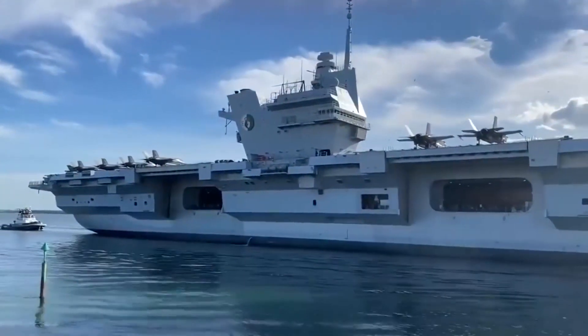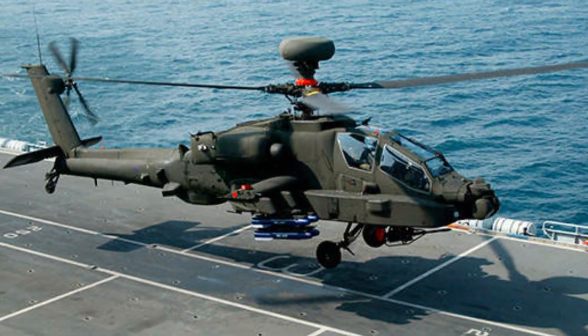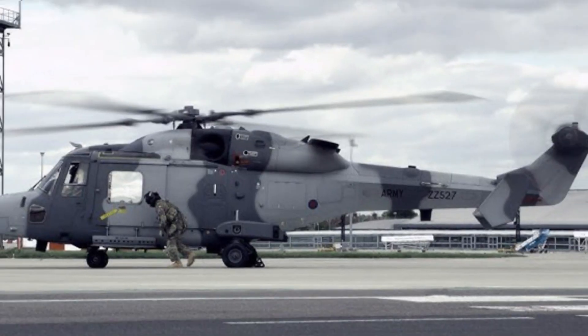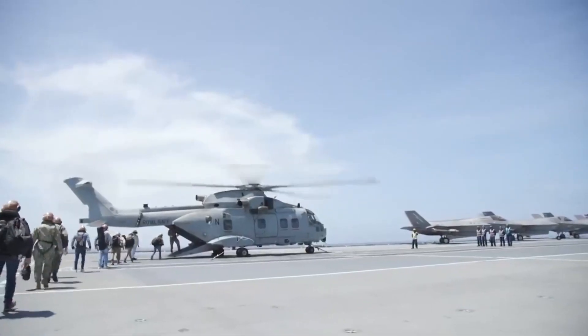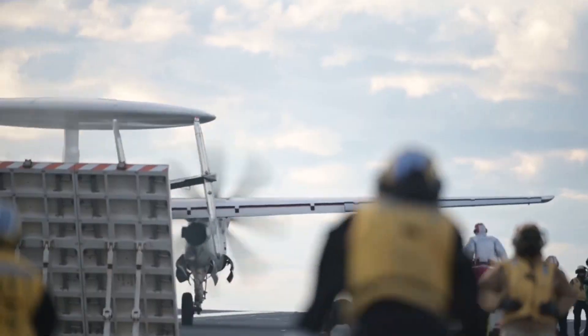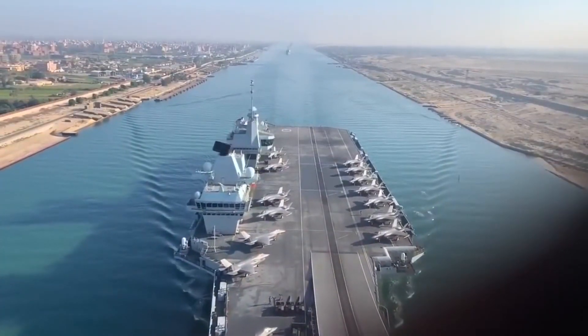Accompanying the F-35Bs are an array of helicopters, including the Chinook, Apache AHM-K-1, Merlin HM-2 and HC-4, Wildcat AH-1 and HMA-2, and Merlin Crow's Nest AEW. These helicopters provide critical roles such as troop transport, anti-submarine warfare, and airborne early warning, making the HMS Queen Elizabeth an all-encompassing mobile platform.